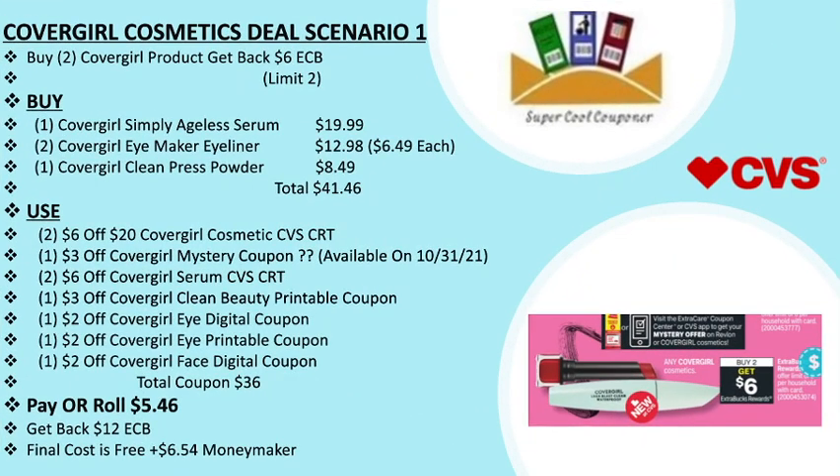My next deal is the CoverGirl cosmetics deal scenario one: buy two CoverGirl products and get back a $6 ECB, limit two per household. Grab one CoverGirl Simply Ageless Serum for $19.99, two CoverGirl Eye Maker eyeliners for $12.98 ($6.49 each), and one CoverGirl Clean Pressed Powder for $8.49. Total comes out to $41.46.